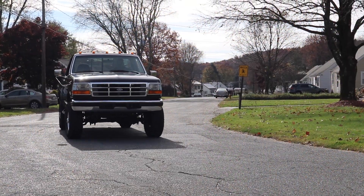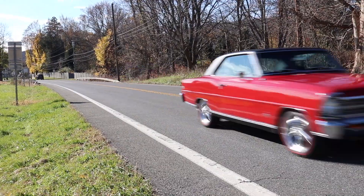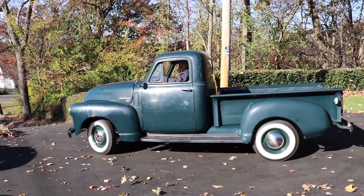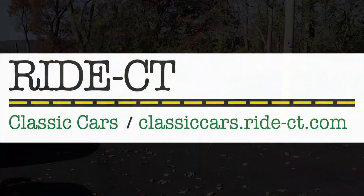And that's not all. So please check out the channel in the new year and tell everyone you know about Ride Connecticut Classic Cars. And don't forget to subscribe so you won't miss out on a single model.